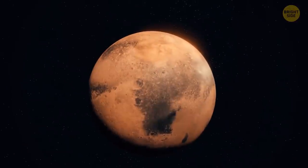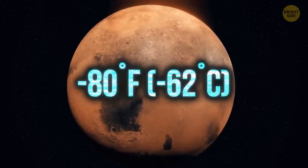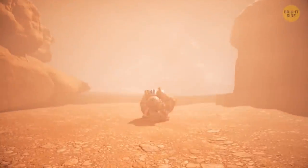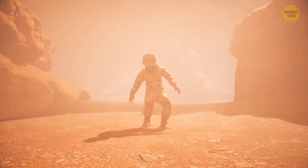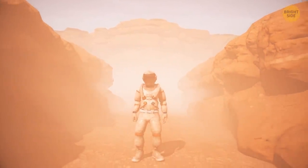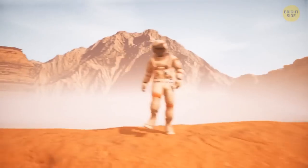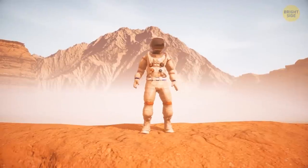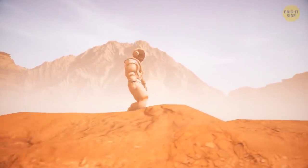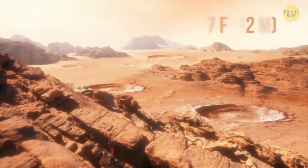Your first impression of Mars is that it's freezing cold, with an average temperature of about negative 80 degrees Fahrenheit. Even from afar, the planet looks reddish. Once you make your first step on the Martian surface, you understand why — the ground is covered with rusty-colored dust, which is also floating in the air. Wherever you look, you see golden, brown, tan, and even greenish hues depending on the minerals in the soil. The dust layer is around 7 feet thick in most places, which can make running much more difficult.